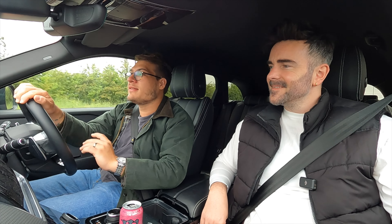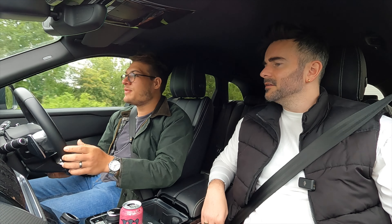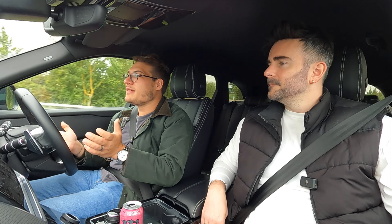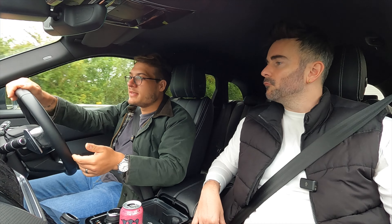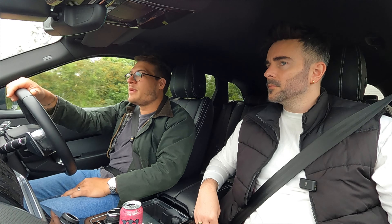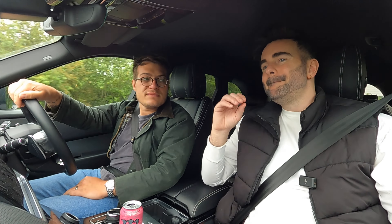I bought this car expecting 40 to 50 MPG, but it doesn't get that. I'm seeing about 37 on the display and averaging probably 35 to 37 MPG. For a two-litre diesel in a big car it's not too bad, just a little lower than I expected. That's from normal driving — a mix of B-roads and motorways — not gunning it at all.